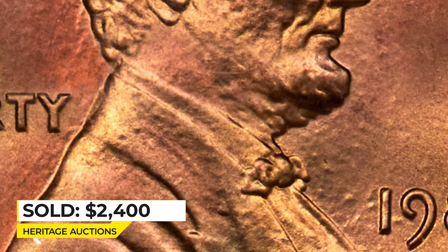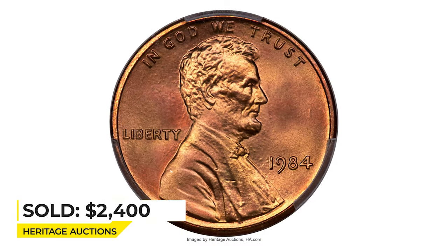Lincoln's ear, lower beard, and bowtie are prominently doubled. It ended up selling for $2,400 at Heritage Auctions.